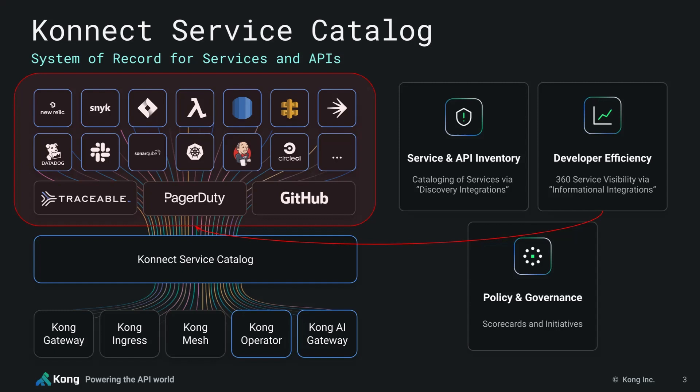Finally, Service Catalog will allow teams to drive policy and governance across their entire service ecosystem. The Catalog's Scorecards feature allows teams to create custom-defined criteria on what exactly it means for a service to pass their particular organization's security, maturity, or engineering best practices. These scorecards create visibility around which services aren't, for example, getting securely fronted by a Kong Gateway, aren't properly documented, don't have a designated owner, have been failing recent deployments, have been triggering way too many incidents, and so much more.